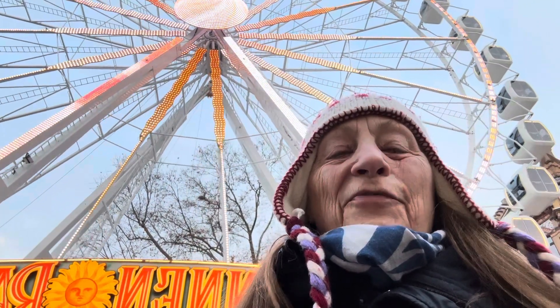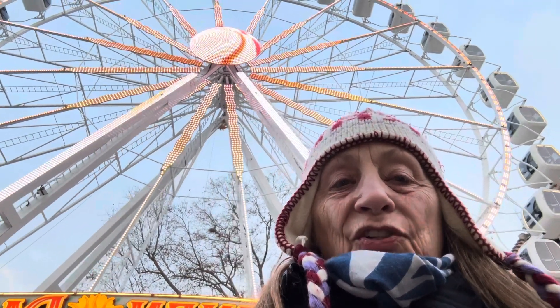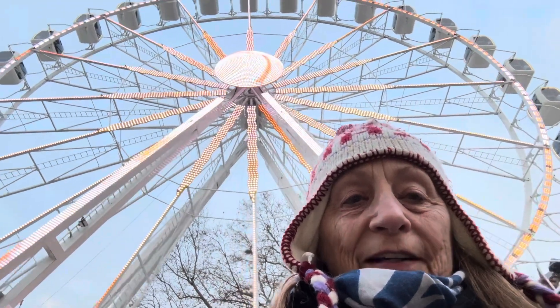Hey everybody, it's Joe Ader from Frankfurt on Foot and today we're at the Wiesbaden Christmas Market, also called the Sternschnuppen or Falling Star, and we're here at the giant Ferris wheel.